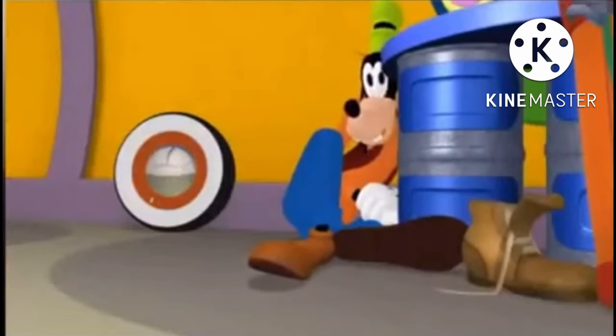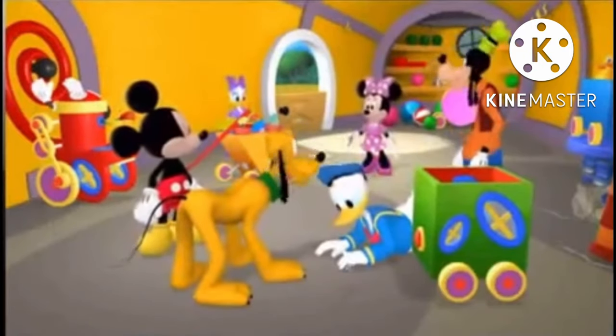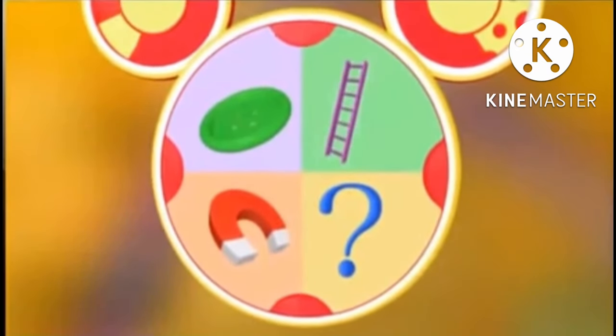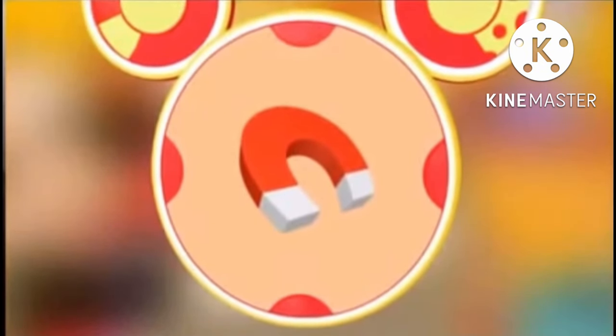We're gonna need a Mousecatool to help us with these springs! Everybody say, Oh Toodles! Which Mousecatool can help us gather up the springs? Can a giant button? No, buttons can't pick things up. A ladder? Nah, but what about a magnet? Metal things do stick to magnets, and these springs are made out of metal. So let's try the magnet.